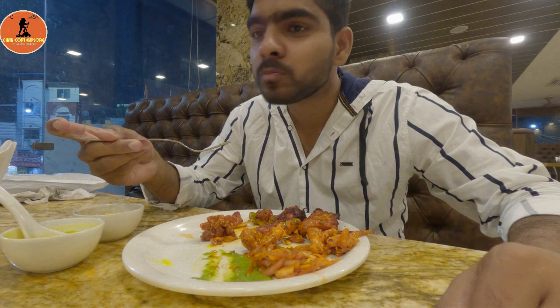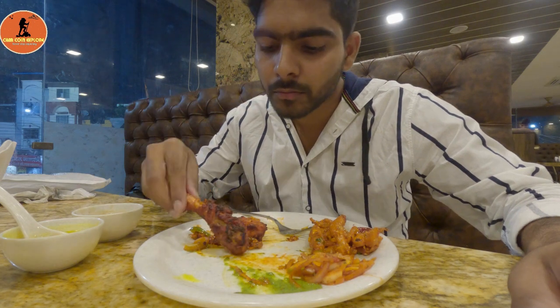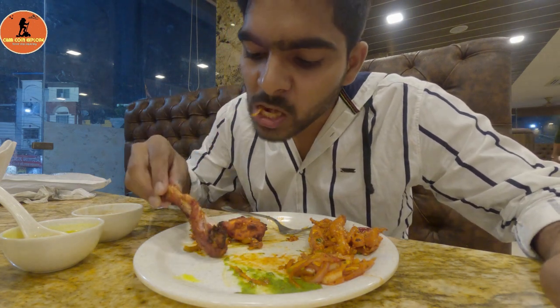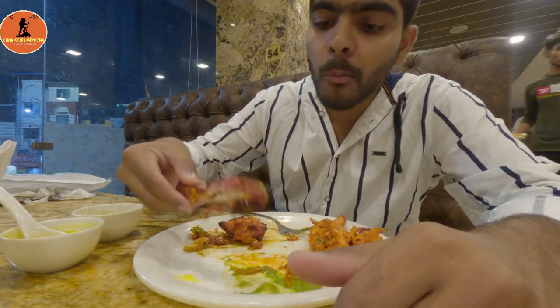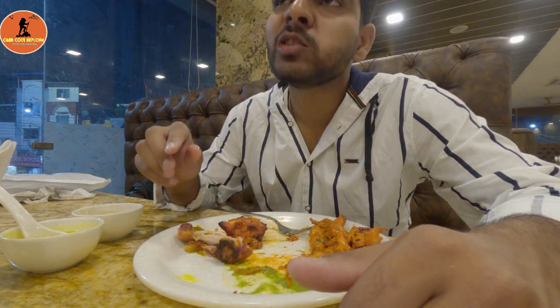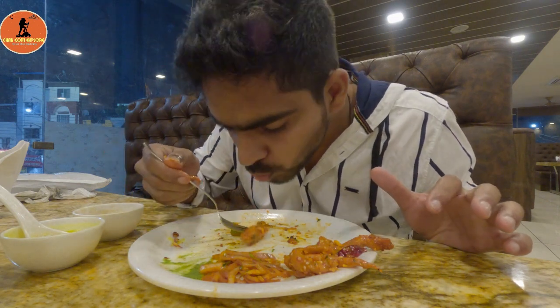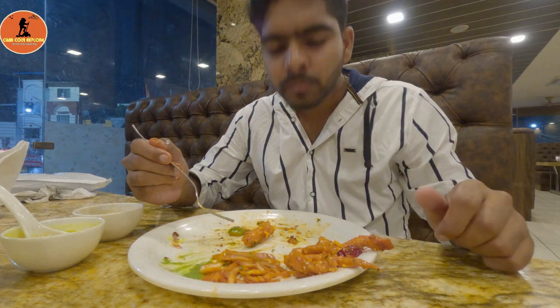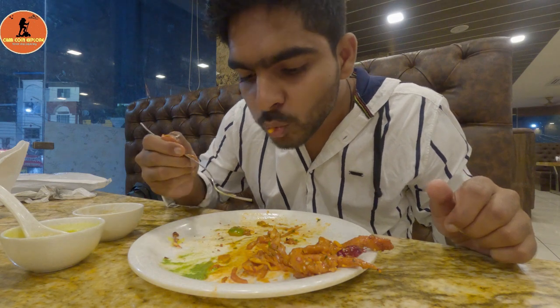The chili chicken is very crispy and tender — overall very delicious. The tandoori chicken is especially tender, and when smoked with whole spices it is perfectly cooked. The chicken makhmali is decent — it's not too hot, so you can enjoy it well as a starter.